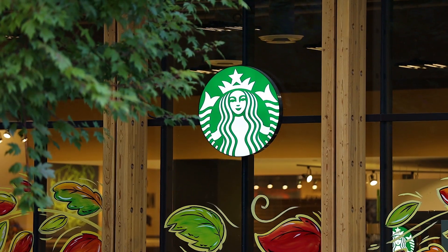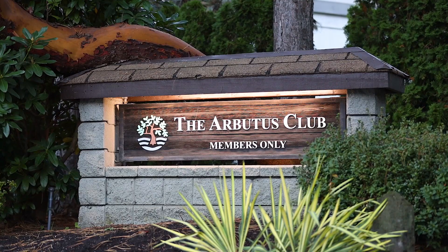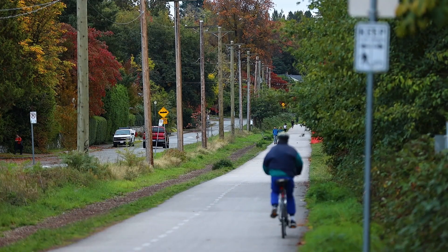You're minutes away from Arbutus Village Shopping Centre, Kerrisdale, and easy access to Kitsilano, UBC, and downtown. Hope you enjoyed the tour. For more information, visit my website or give me a call.